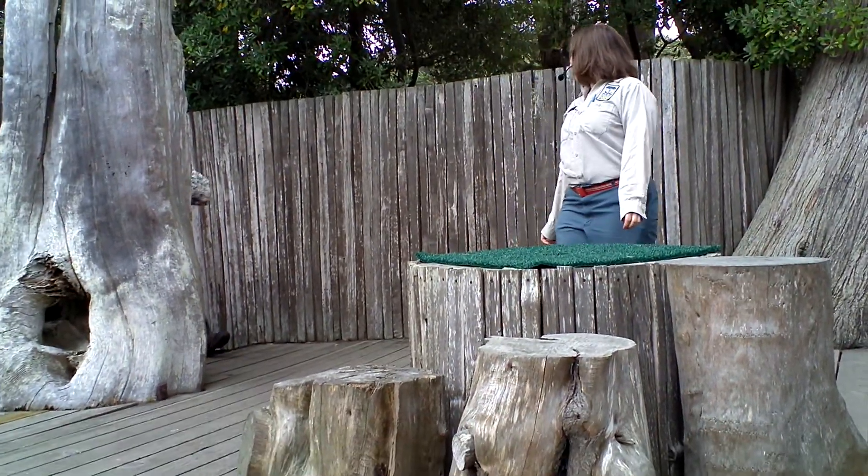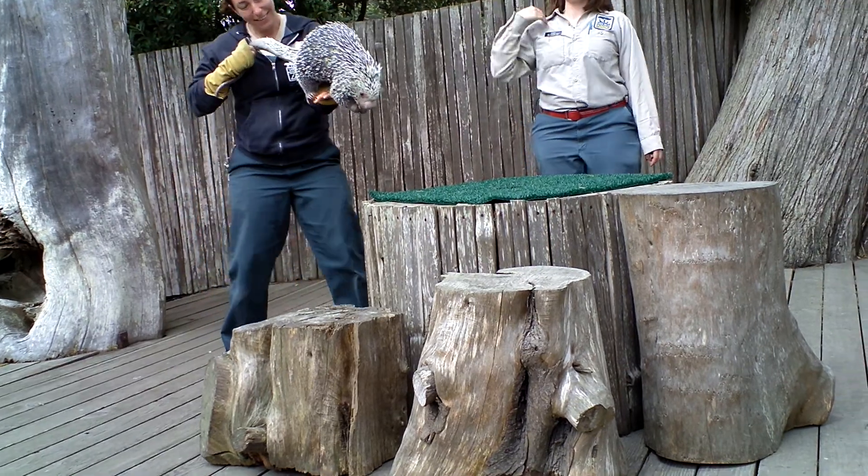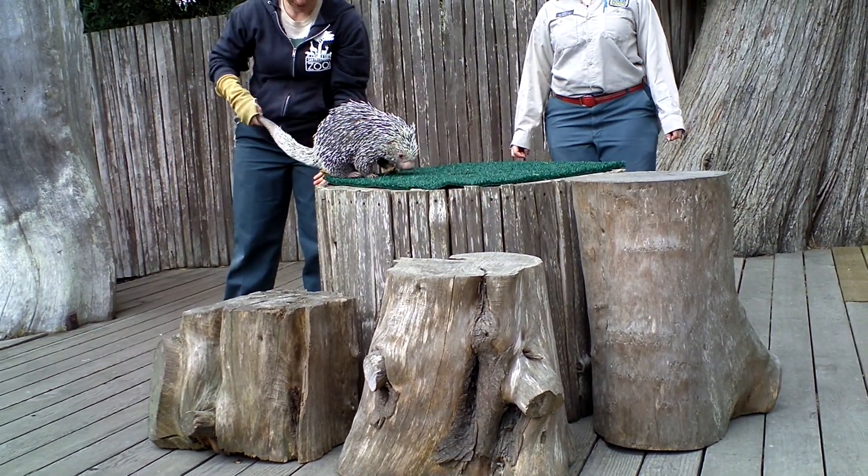Good morning, Sassafras! Good morning! Ta-da! So this is Sassafras, or as we call her around our building, Sassy.